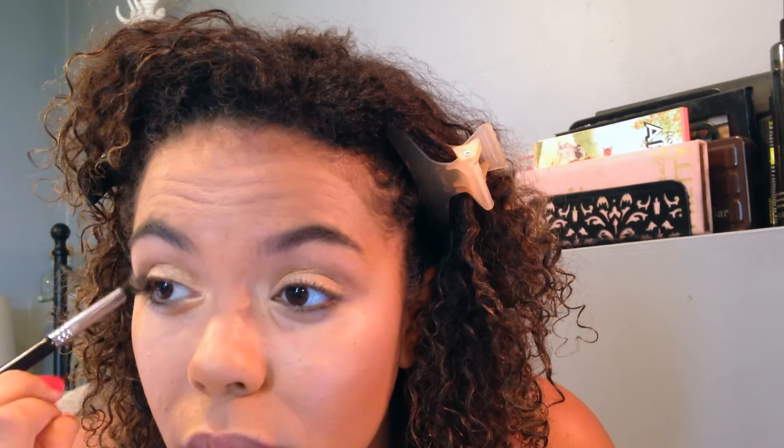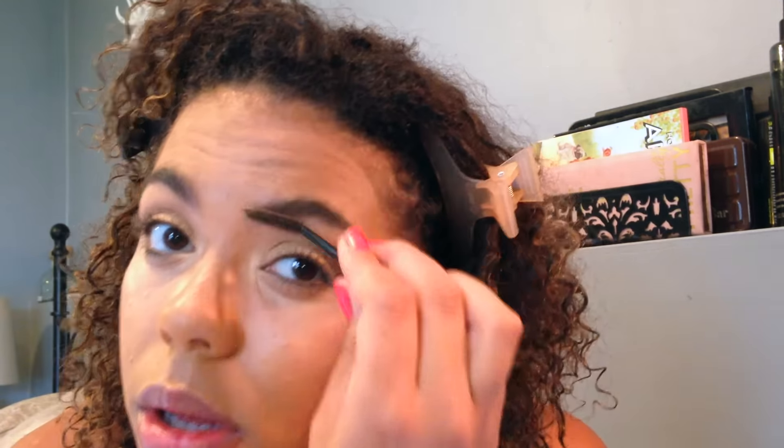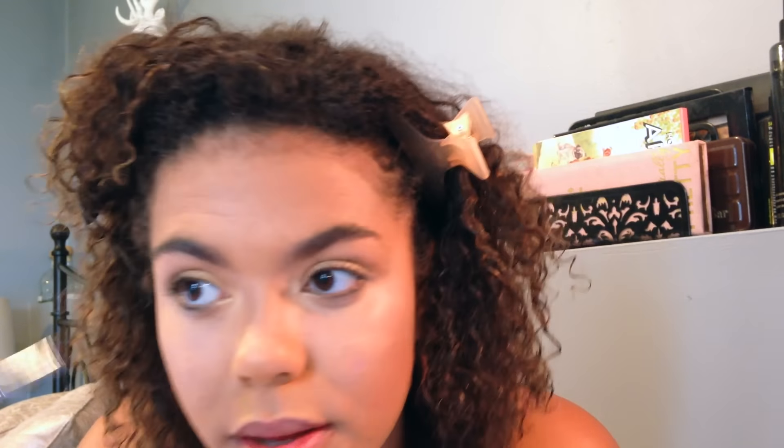I'm using the ELF eyeshadow in the shade Enchanted — gorgeous as an eyeshadow and also really great as a highlight for medium to deeper skin tones. Then I'm just running my bronzer through the crease of my eye for a really simple eye look. This was a fancy tea party themed bridal shower, so I didn't want to look too done up, but I definitely wanted to look classy — like I was part of the royal family or something.